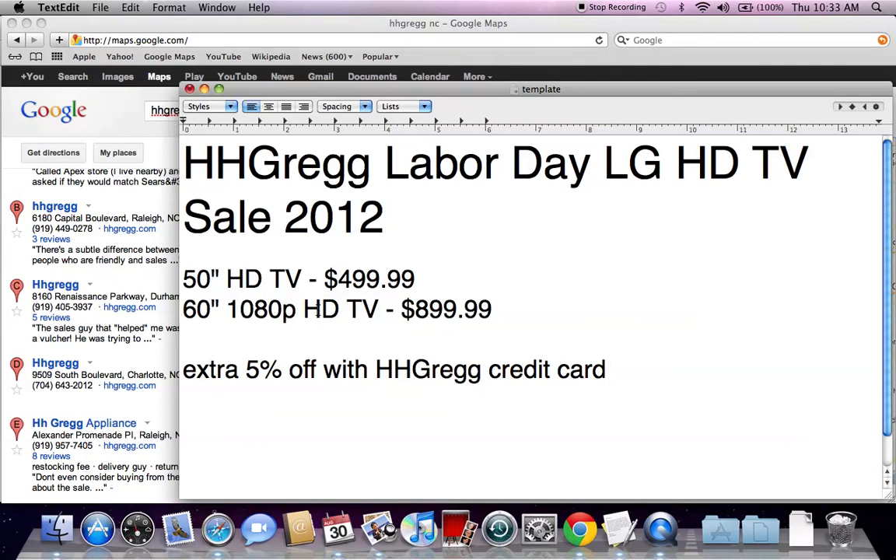So these are some of the deals at HH Gregg that are going on. If you have any questions, concerns, or comments, please feel free to comment below. And please like the video on YouTube if you find it helpful.